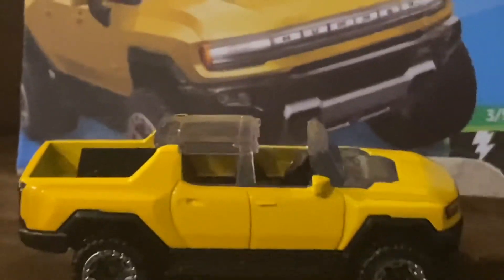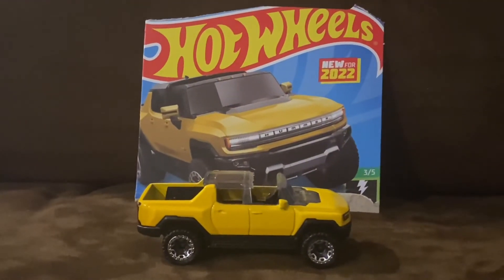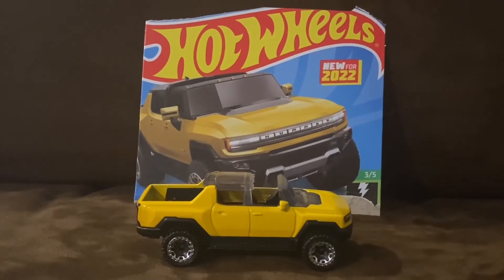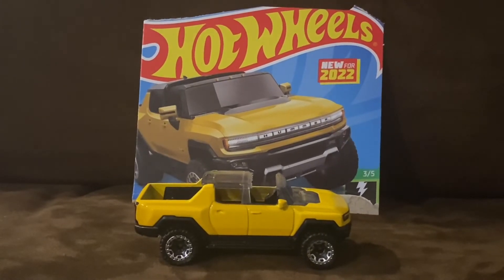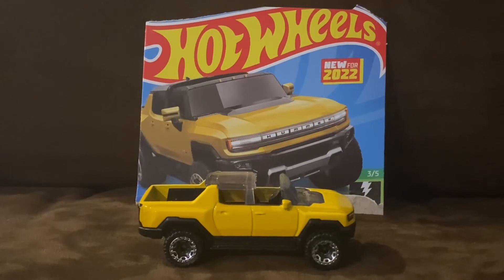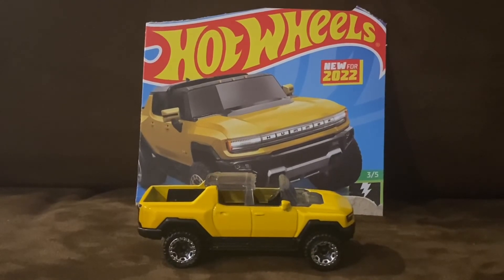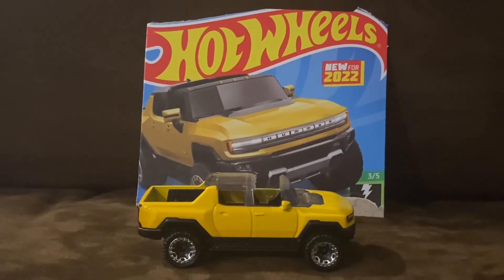Overall, the GMC Hummer EV is an amazing Hot Wheels vehicle. Not only is it one of my favorite new castings for 2022, but it's also one of my favorite electric vehicles of all time, because it is nice that the Hummer name has been revived thanks to GMC.